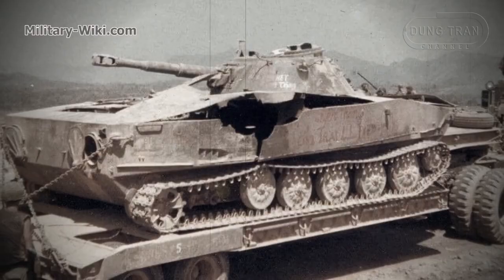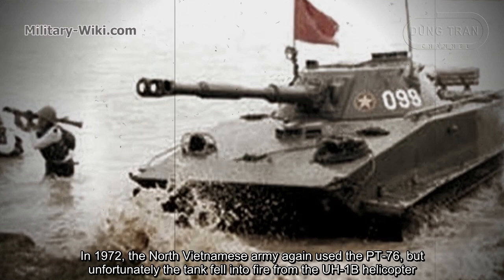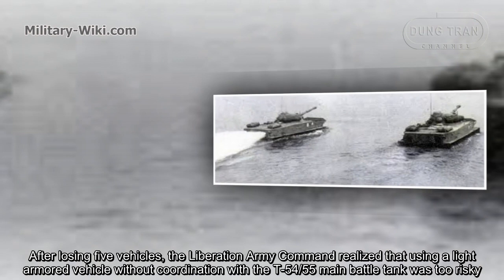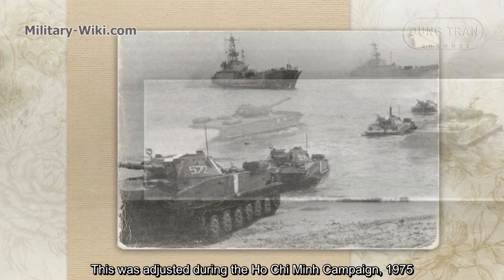In 1972, the North Vietnamese Army again used the PT-76, but unfortunately the tank came under fire from UH-1B helicopters. After losing five vehicles, the Liberation Army Command realized that using light armored vehicles without coordination with T-54/55 main battle tanks was too risky. This was adjusted during the Ho Chi Minh Campaign of 1975.